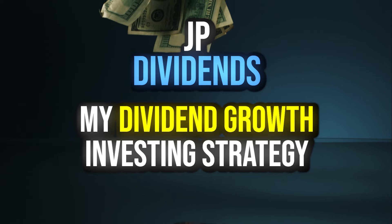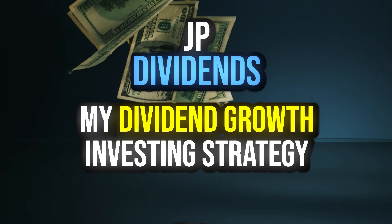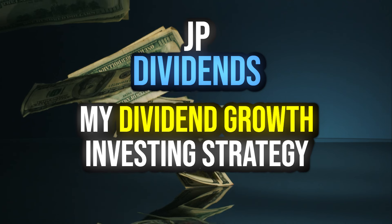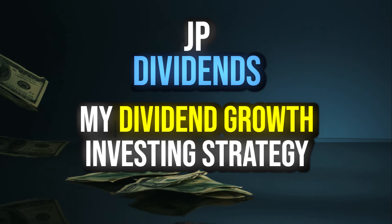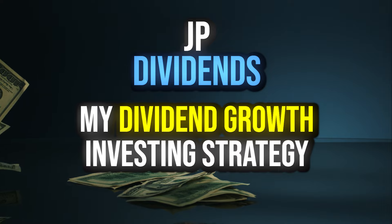What's going on everybody, and welcome back to the channel. JP Dividends here bringing you guys another video, and today I'm going to be talking about my dividend growth strategy for this year and why I think this could be a great move long-term for myself as well as other dividend growth investors.